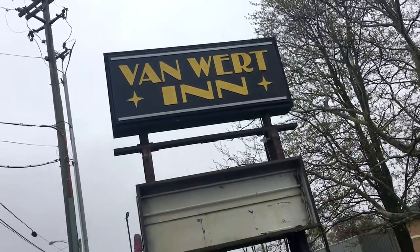The Van Wert Inn. I talked to the lady at the front desk of the Comfort Inn last night when I first got here, and I said, what's up with the spooky abandoned hotel next door? And she said it's been abandoned for like 20 years.